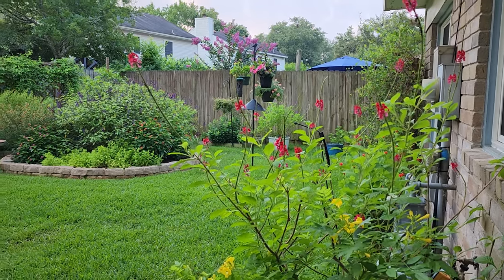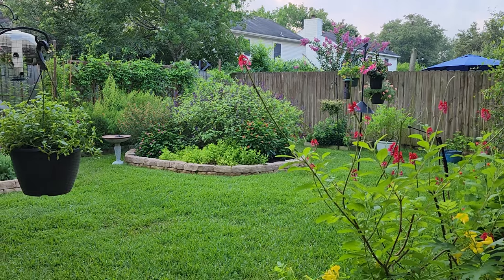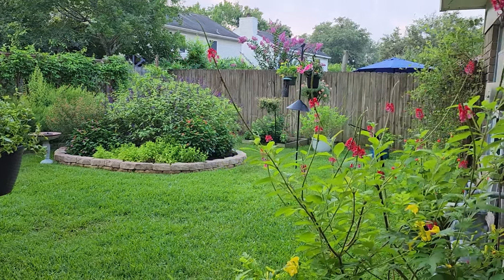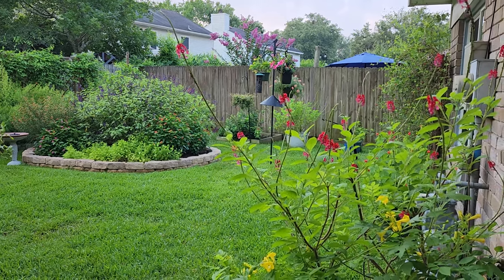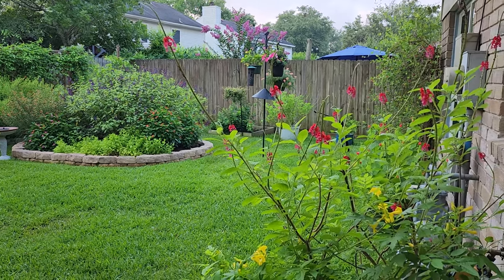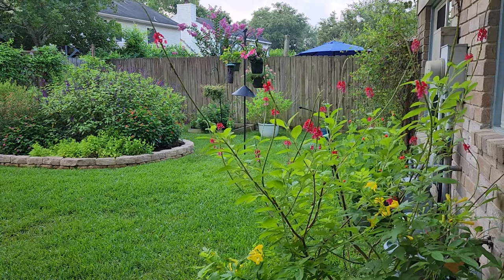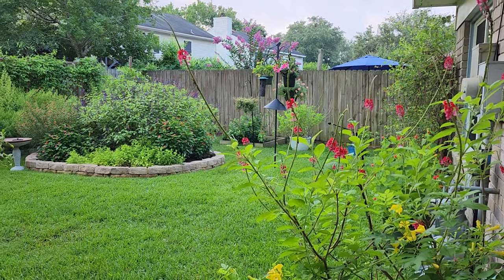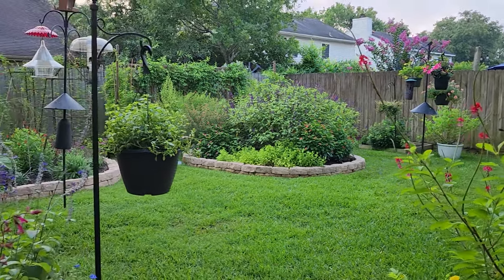Good morning everyone and welcome to our backyard. In today's video I'm going to talk about the blooms and the plants that hummingbirds are most attracted to in our yard at the beginning of June. My name is Crystal and I garden in Zone 9 along the southeast Texas coast, Gulf Coast, south of Houston.